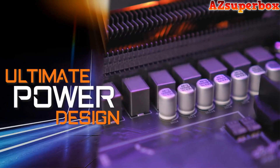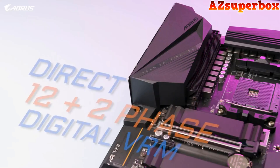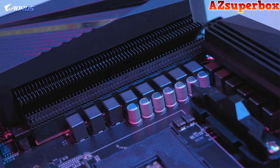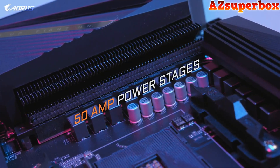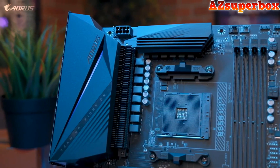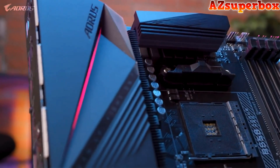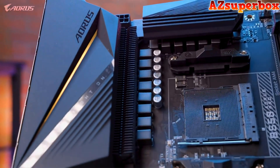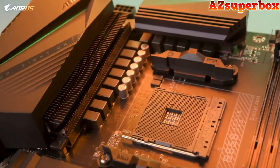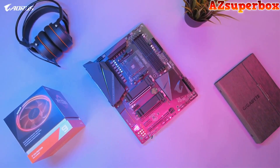The first feature I want to go over for the B550 Aorus Pro is the ultimate power design. The B550 Aorus Pro is equipped with a true 12+2 digital VRM design. Each phase is capable of delivering up to 50 amps of power. This is a big step up when it comes to power delivery, as the power design is very similar to our higher-tier motherboard, the X570 Aorus Ultra. This means the B550 Aorus Pro can fully support AMD's Ryzen 3000 series of processors, and even the high-end Ryzen 9 3950X, allowing you to draw the full performance out of any AMD Ryzen CPU.